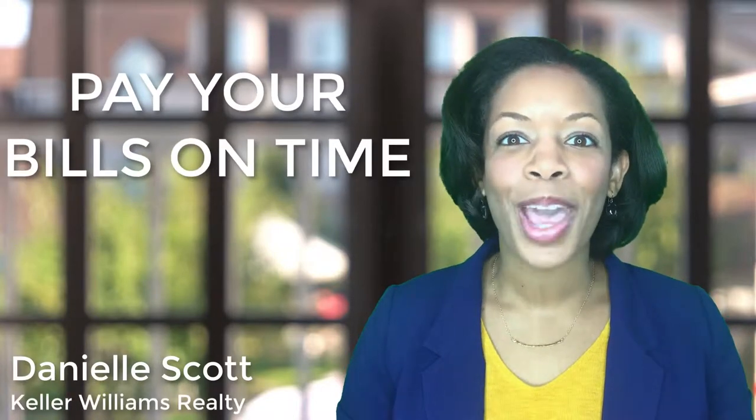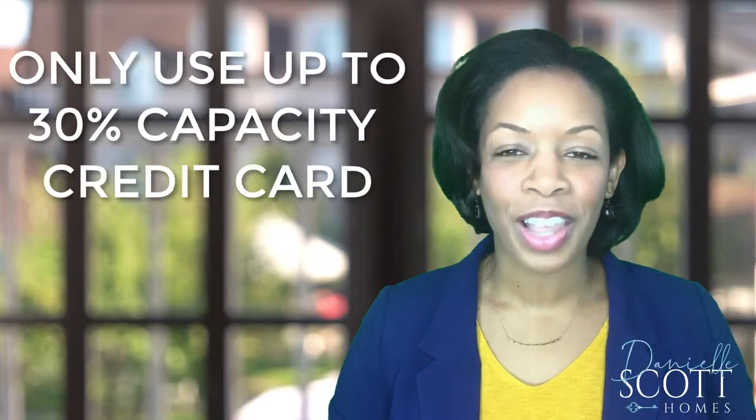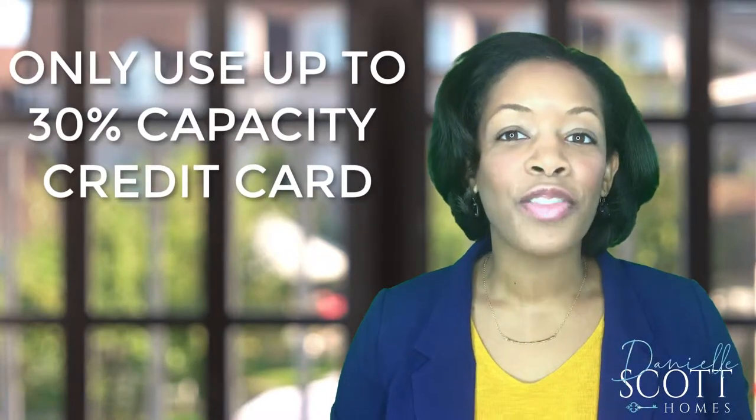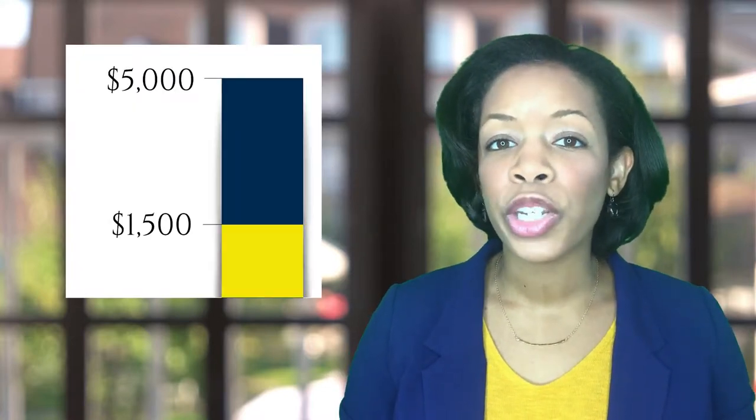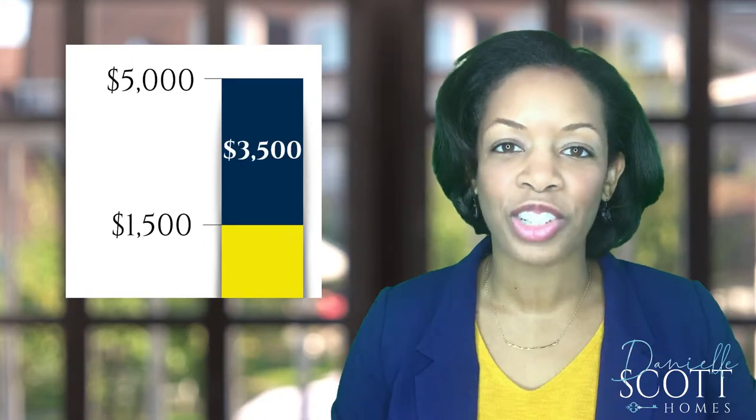So here's secret number one: pay your bills on time. Number two, only use 30% of the capacity of your credit cards. For example, if you have a credit limit of $5,000, you should only use up to $1,500 of credit and keep $3,500 that is unused.